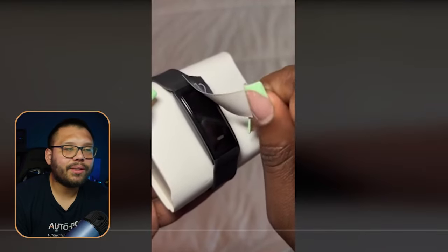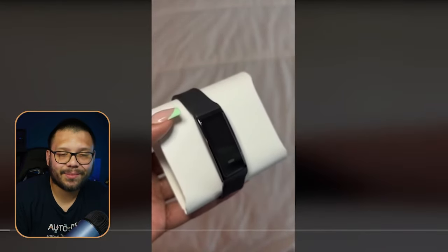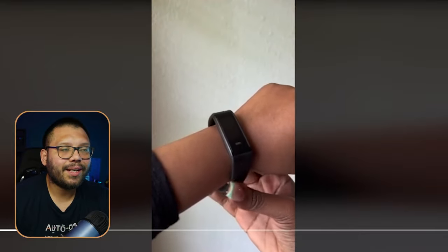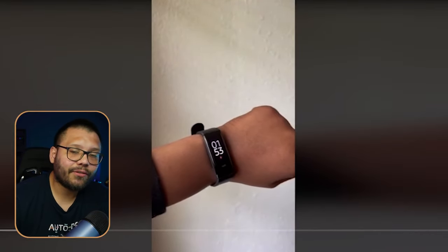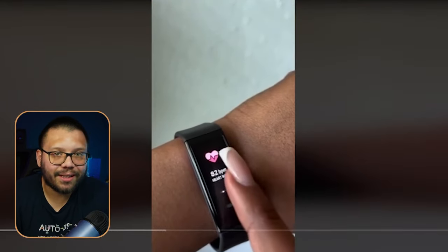She's highlighting all the features and talking about how affordable it is compared to a Fitbit, an iWatch, or a Samsung watch, and how it has all the basic and same functionalities. This video did pretty good — it has over 880 likes and six comments.